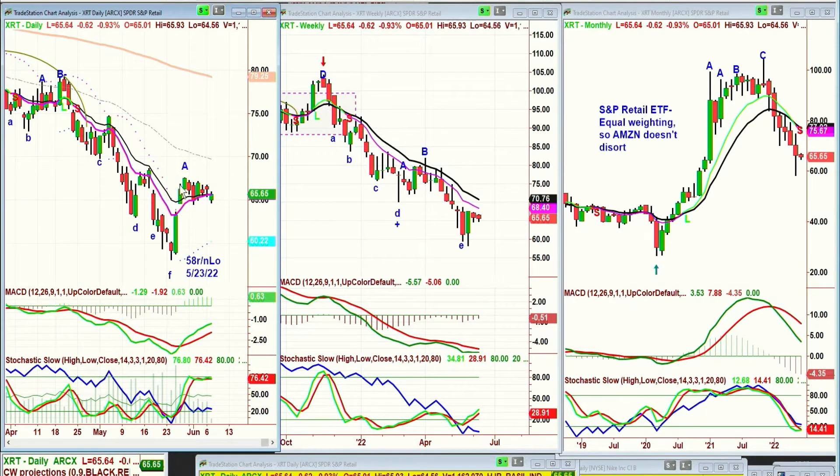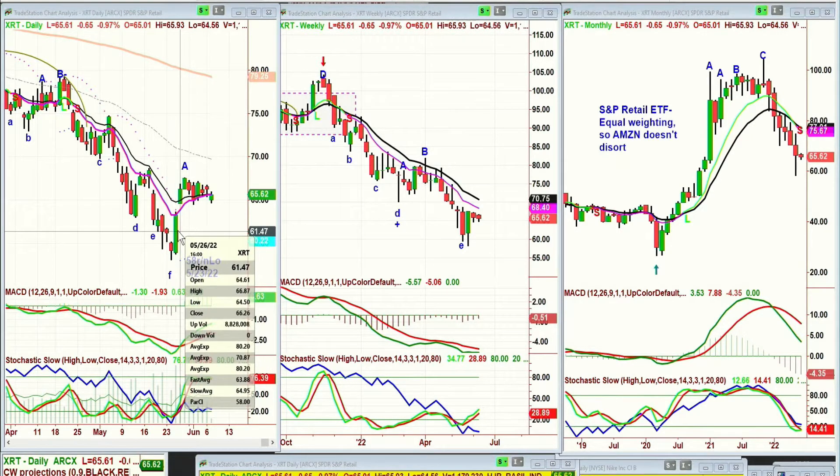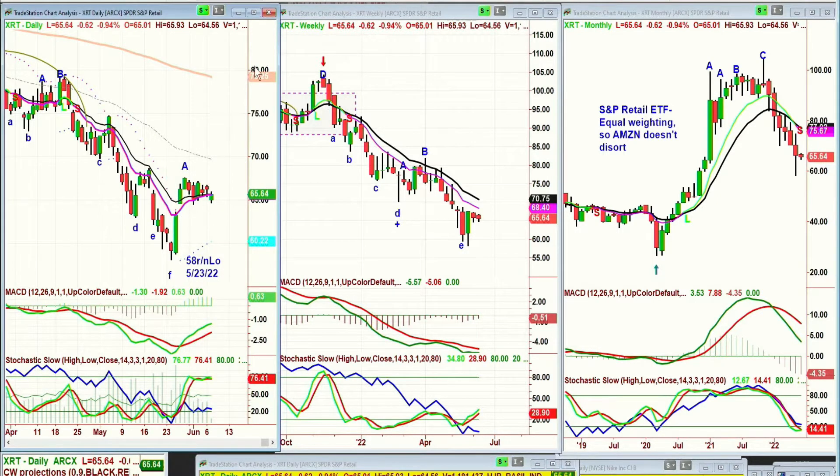That gap really — let's talk about 67.05, let's call it 67. As it trades under 67, then the high of the 25th, which is 66.86, could be tested. So where are we? Let's just do this one at a time.